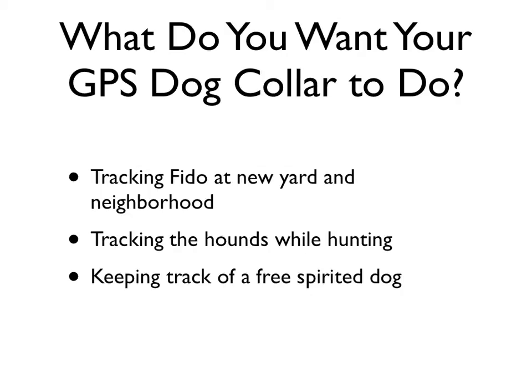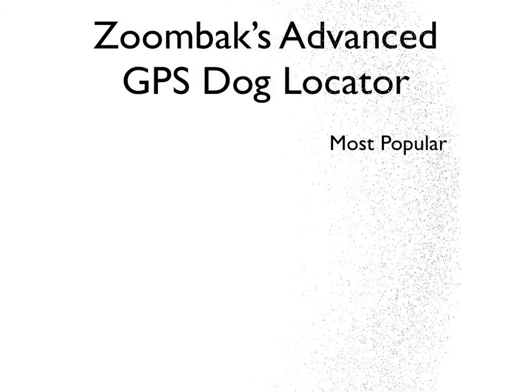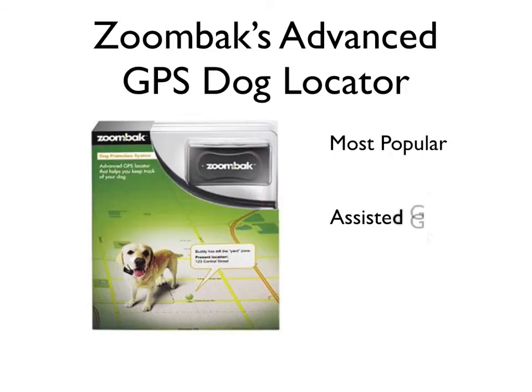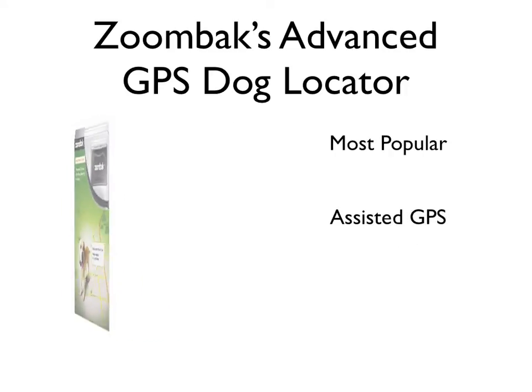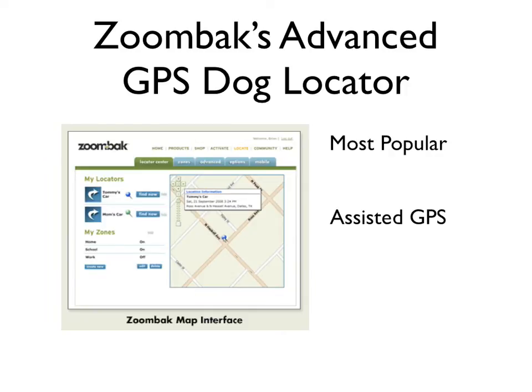Let me show you what I found about these electronic tracking units for dogs. First of all, let's take a look at Zumbac's Advanced GPS Dog Locator, probably the most popular GPS dog collar on the market. What you want is accuracy and dependability when you're out there in the wild. Zumbac uses both satellite and cell phone technologies — thus the A for assisted — to give you a real precise location of your dog. I found that the unit was very light but rugged. If your dog's anything like mine, they don't mind that thing a bit.